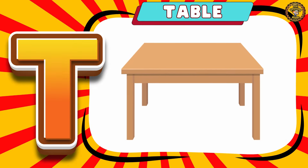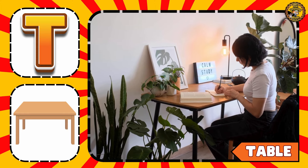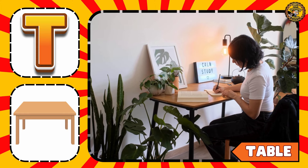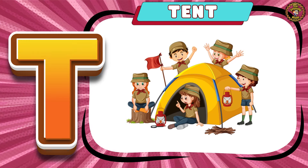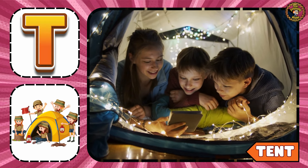T is for Table. Table is made up of wood. Moving on to Tent — you can use a tent during adventurous trips.